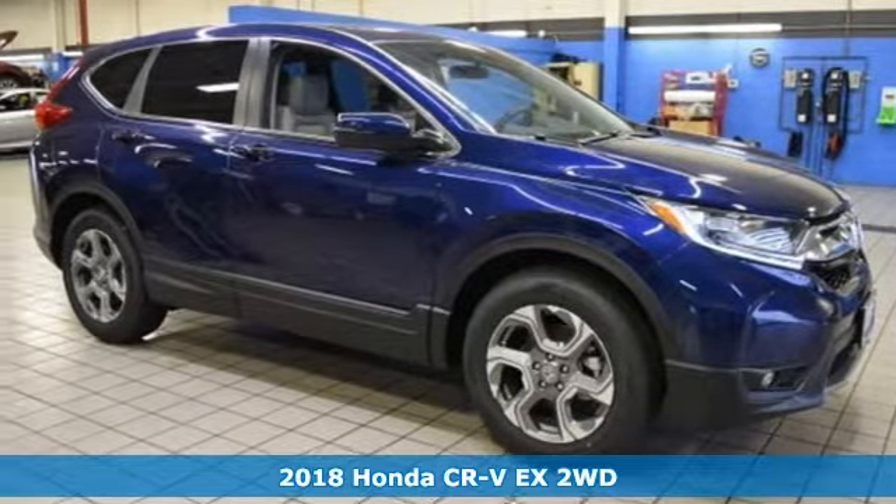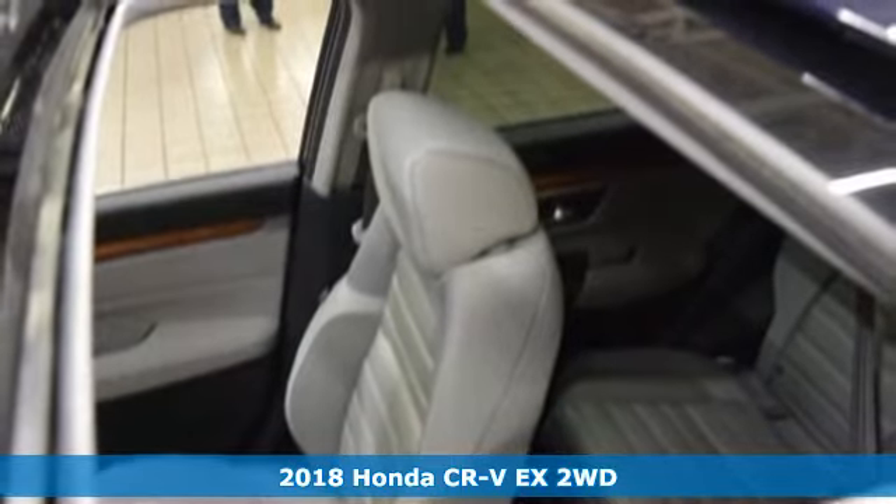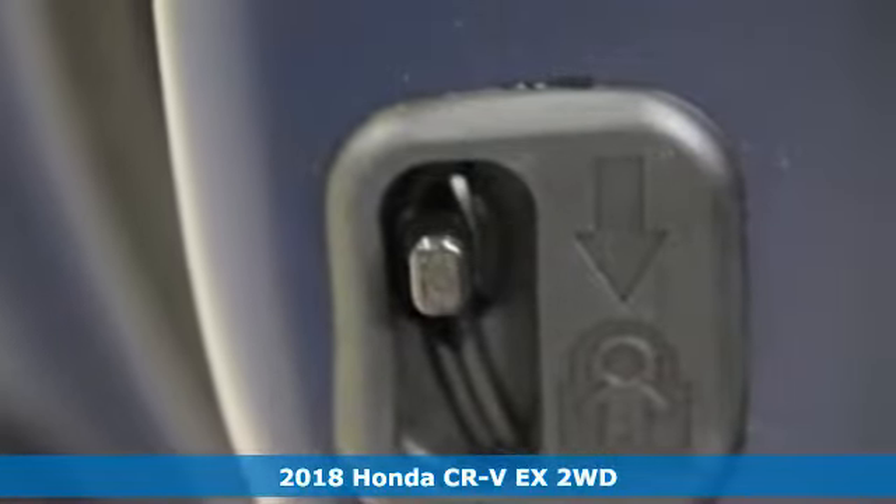It's a new 2018 Honda CR-V. It's Honda, so longevity comes standard. It comes with features you need, and better yet, want.